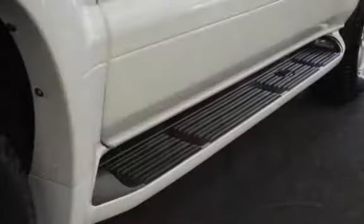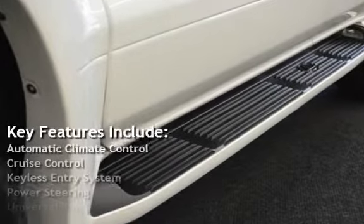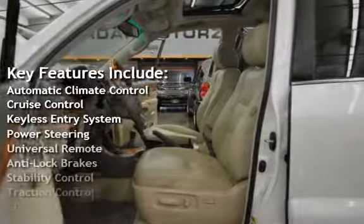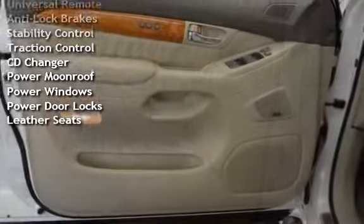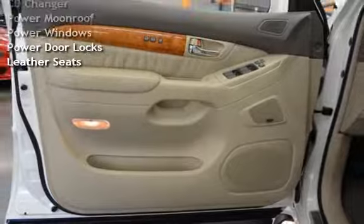Key features include automatic climate control, cruise control, keyless entry, power steering, universal remote, anti-lock brakes, stability control, traction control, and CD changer.